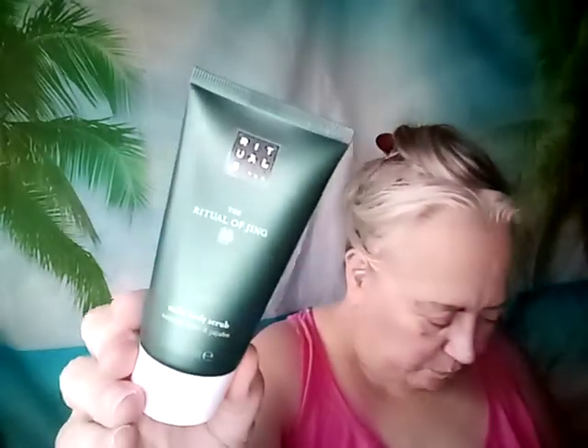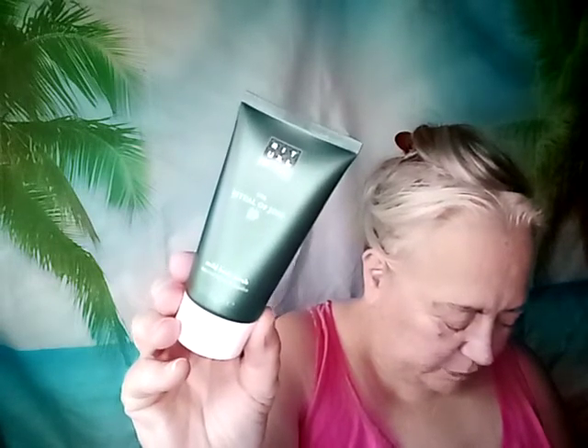Next is the Rituals — The Ritual of Jing Mild Body Scrub. It's an exfoliating body scrub composed of ultrafine bamboo particles in a cream base that removes dead skin cells while giving you a relaxing bathing experience. It's formulated for even the most sensitive skin areas like the neck and cleavage. Massage onto damp skin in circular motions, rinse with warm water, and follow with moisturizer. I'll see if it's too creamy — I might need shower gel after.